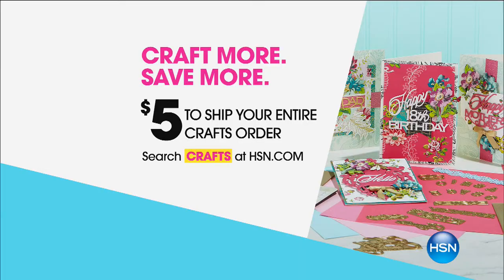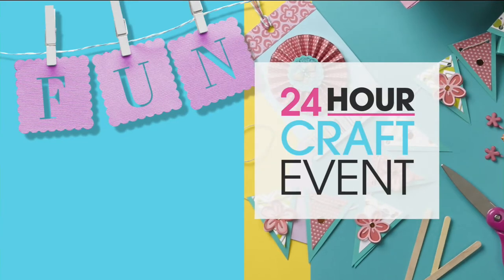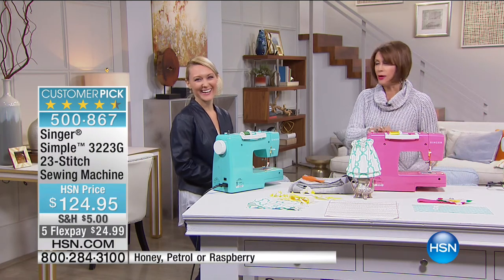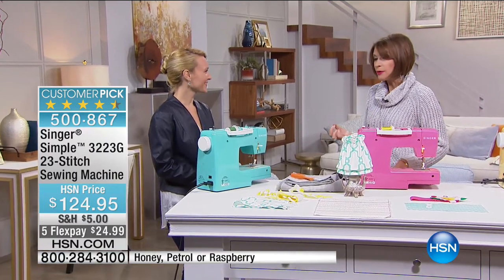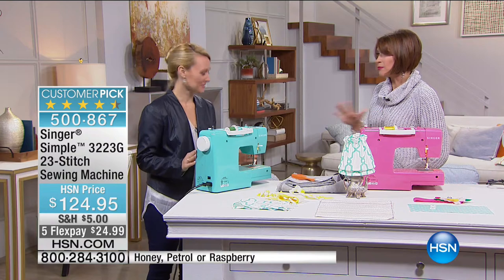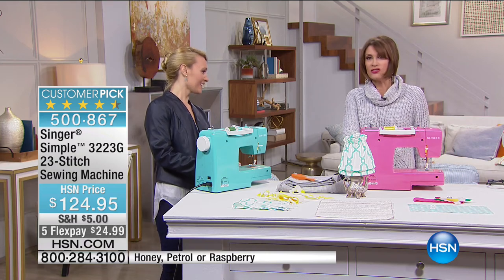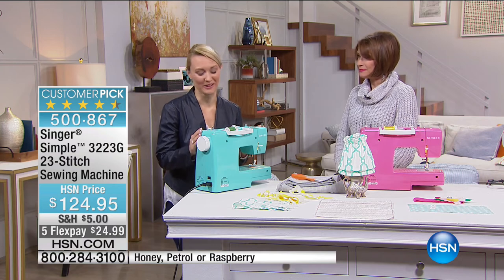Let's get sewing, because now we're going to present you with a fabulous item. If you sew, you're going to love it; if you don't sew, you're going to love it — that's the beauty of what we have coming up next. We're having our Craft More Save More event, so $5 is the most you will pay for all of your shipping today. Stephanie Rantz is joining me — she writes a blog on crafting and sewing. When it comes to sewing, one of the biggest names is Singer. This machine in particular has become a real customer favorite because it does so much, and yet it's so simple — Singer Simple.